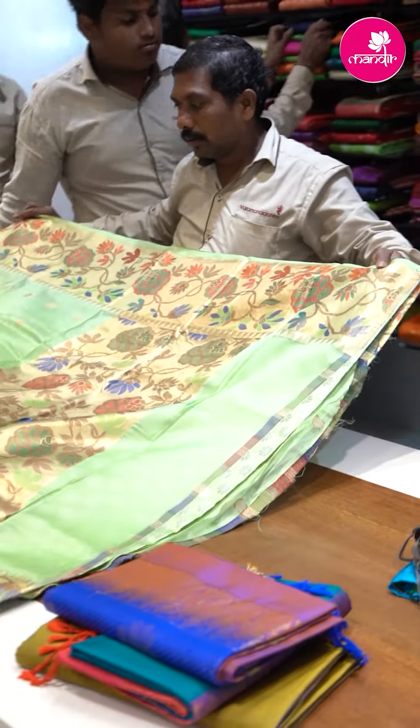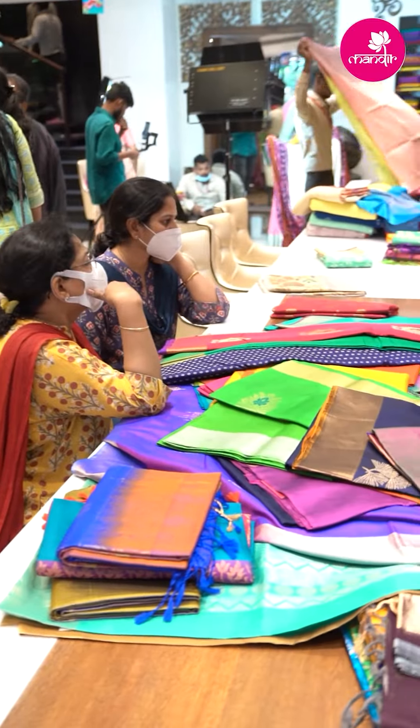Customer testimonial: I have been visiting Brand Mandir for a very long time and I came here for my sister's wedding. I really love the collection — the sarees are very trending and the colours are very vibrant. I love this experience of buying sarees here. Thank you!